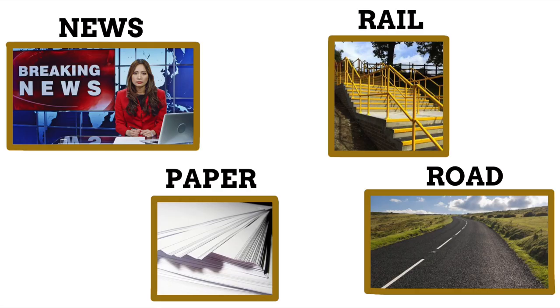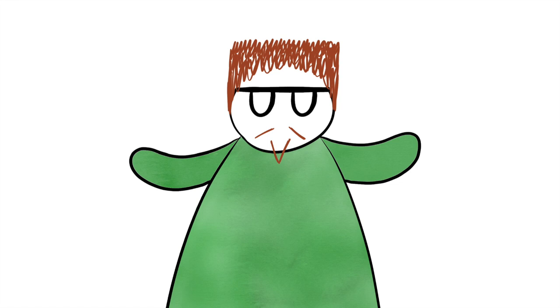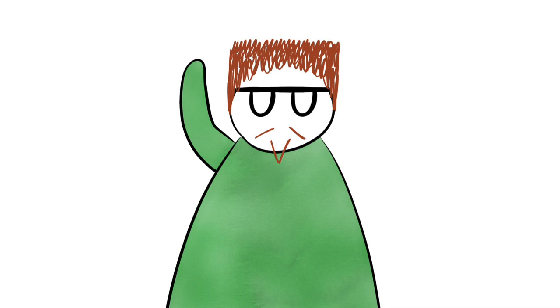Take words like newspaper and railroad. News, paper, rail and road all work as words in their own right but also work when connected together. Yet when we say words like newspaper, we don't think of these as two established words. You may have also noticed that these examples of compound words were nouns. Compound words are fairly often nouns, as they're usually coined to give brand new things a name — usually easy to understand names.